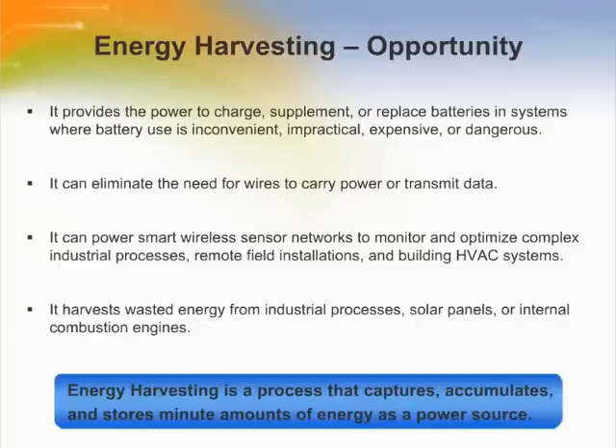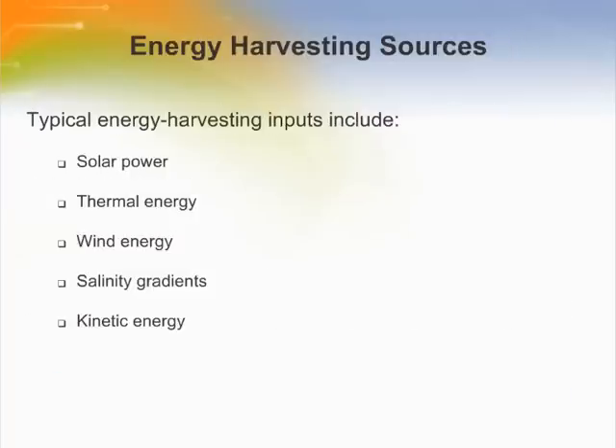In addition, otherwise wasted energy from industrial processes, solar panels, or internal combustion engines can be harvested for useful purposes. In most cases, the fuel for energy harvesters is naturally present and may be considered free. Using natural sources in remote areas for energy harvesting is an attractive alternative to conventional utility and battery power. These natural energy sources may be available maintenance-free for a lifetime.